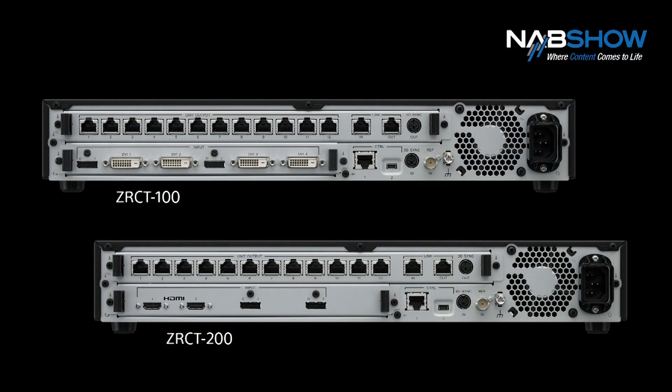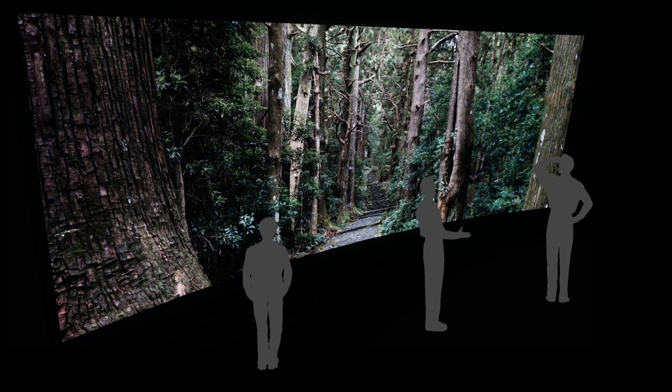Here at NAB, we're announcing two new enhancements. Our new controller accepts HDMI sources in addition to DisplayPort and DBID. And refinements to our installation process now enable curved screens. Clearly, the unsurpassed giant screen is now even better.